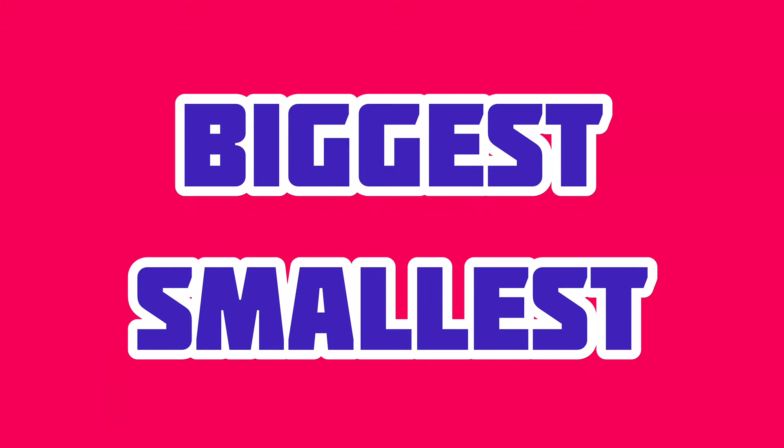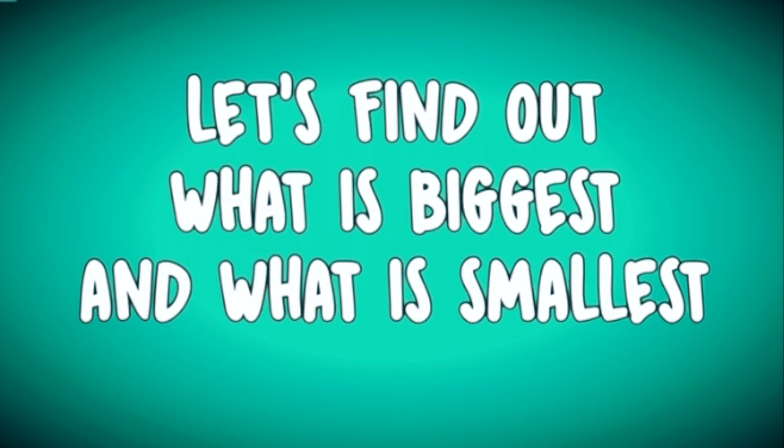Biggest and smallest. Now, let us find out what is biggest and what is smallest.